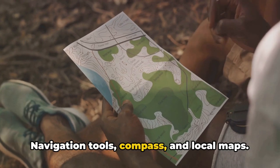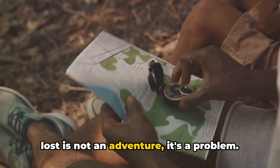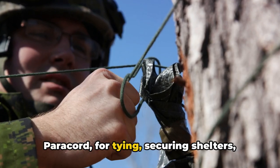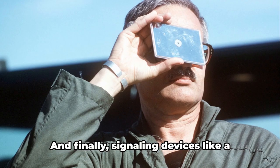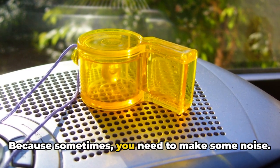Navigation tools: compass and local maps. Cell service may be gone, and getting lost is not an adventure, it's a problem. Personal hygiene items — because cleanliness is next to, well, you know. Paracord for tying, securing shelters, or emergency repairs. And finally, signaling devices like a whistle or mirror, because sometimes you need to make some noise.